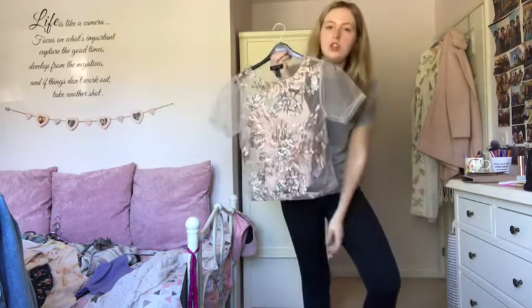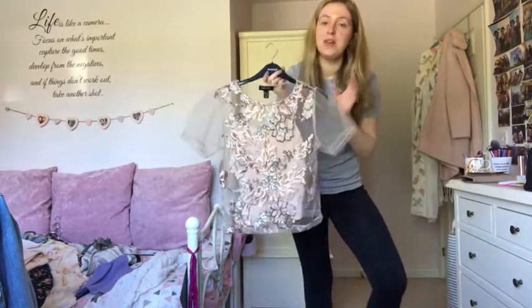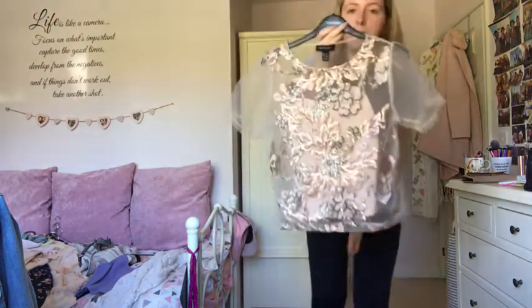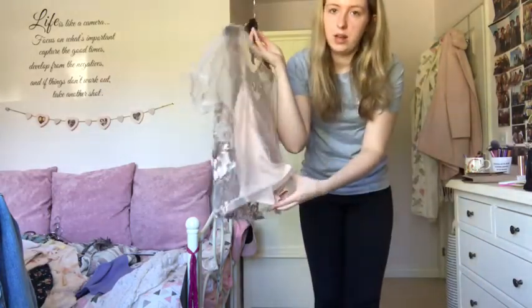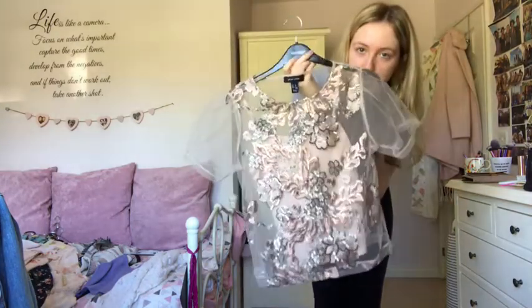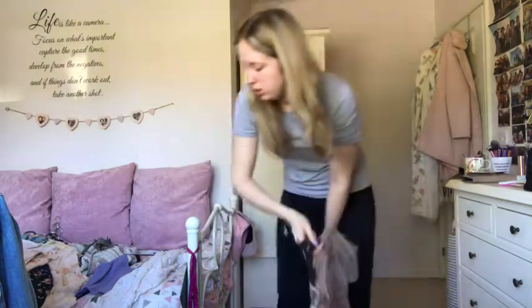This New Look mesh top has pink embroidered sequins and flowers with a peachy pink top underneath. I love mesh tops for nights out and this one is really nice at Christmastime with black jeans or a black skirt, so I'm keeping that one.